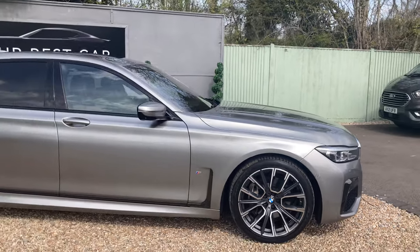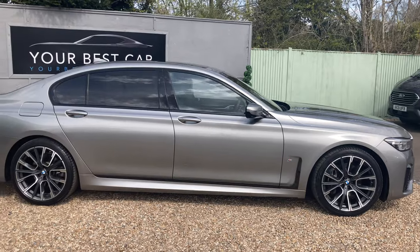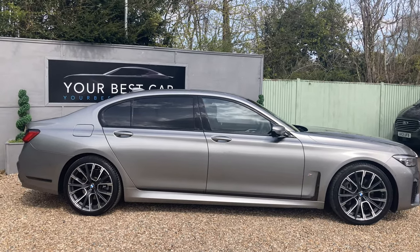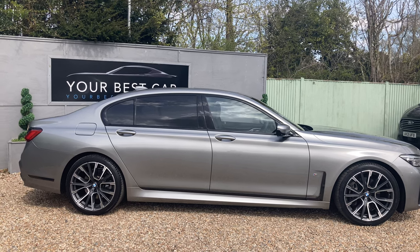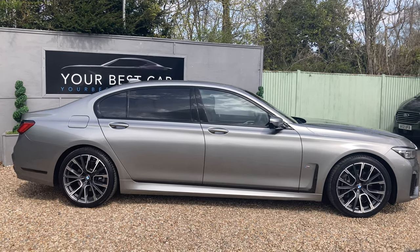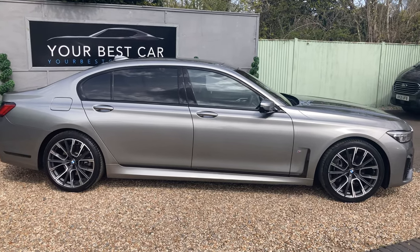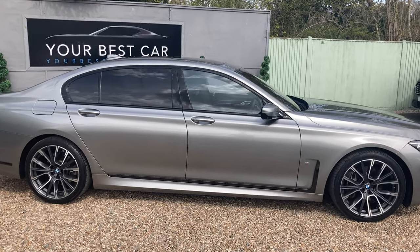Looking at the side profile, we've got rear privacy glass and an extended high gloss shadow line trim around the window surrounds and the side skirt, just below the bottom of the doors. We've also got M Sport braking and on the inside a Harman Kardon upgraded surround sound system.